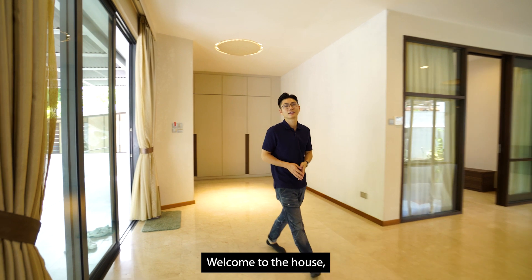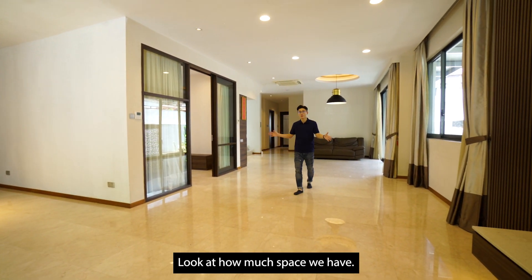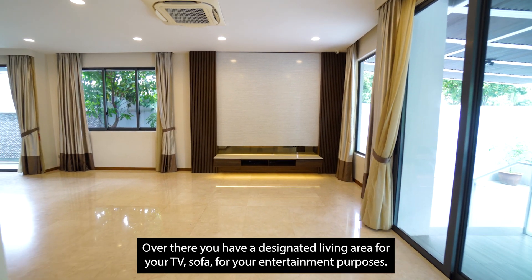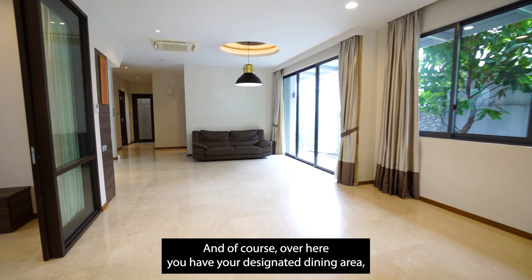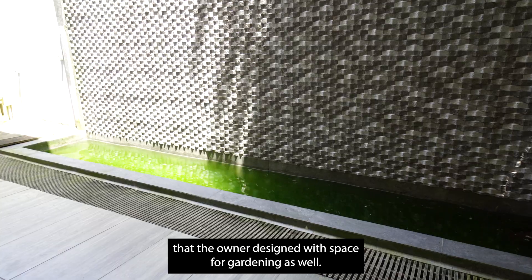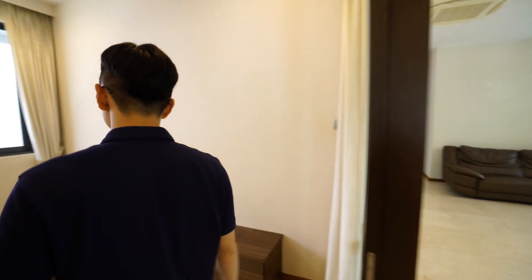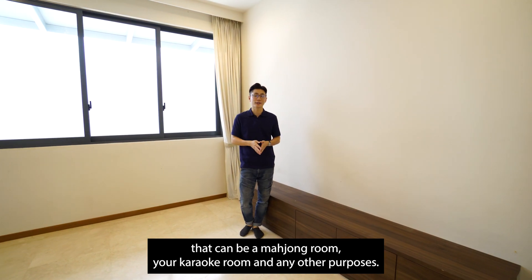Welcome to the house. Here we are at the living area — look at how much space we have. Over there, you have a designated living area for your TV, your sofa, for entertainment purposes. And over here, you have your designated dining area. This dining area then opens up to a water feature that the owner designed, with space for gardening as well. The current owner also built an entertainment room on level 1, which can be your mahjong room, your karaoke room, or any other purpose.